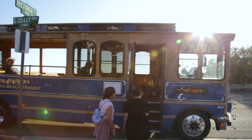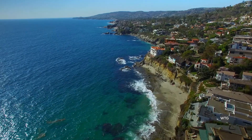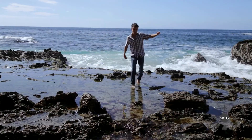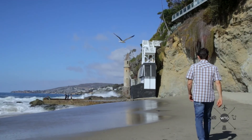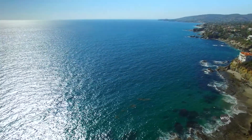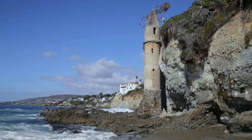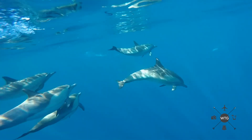Let's check it out. You know that off the coast of Laguna Beach reside more dolphins than in the entire Caribbean Sea.